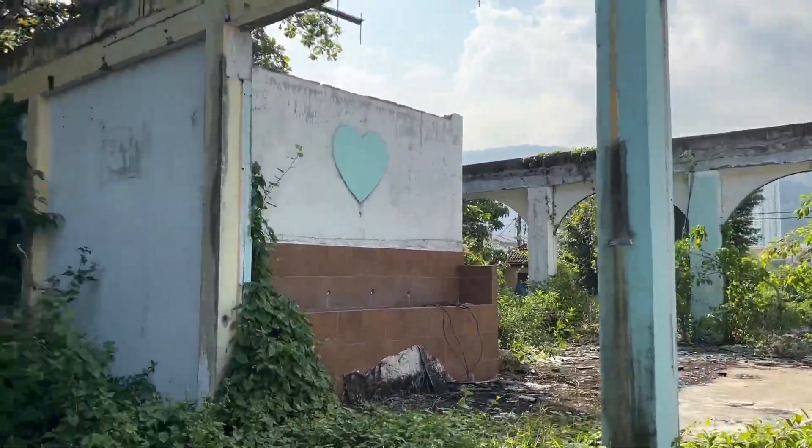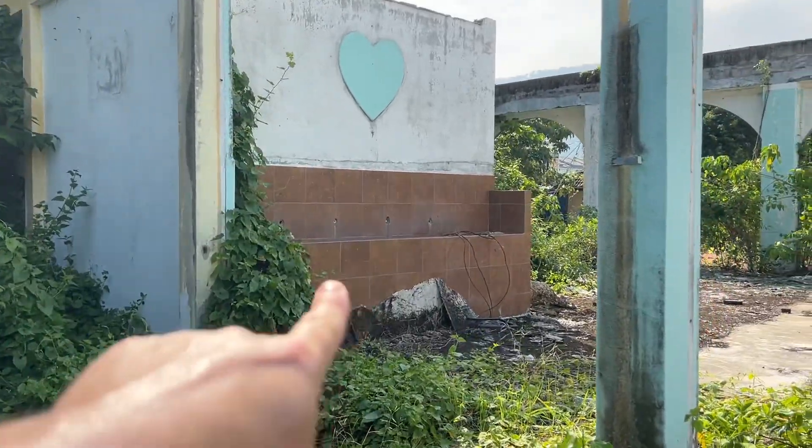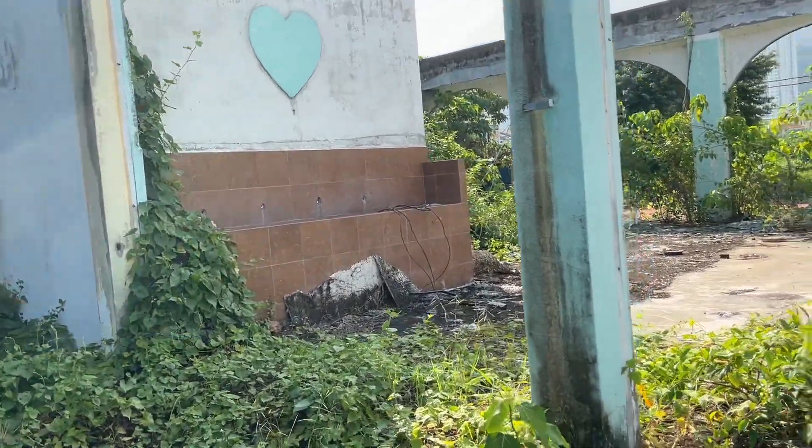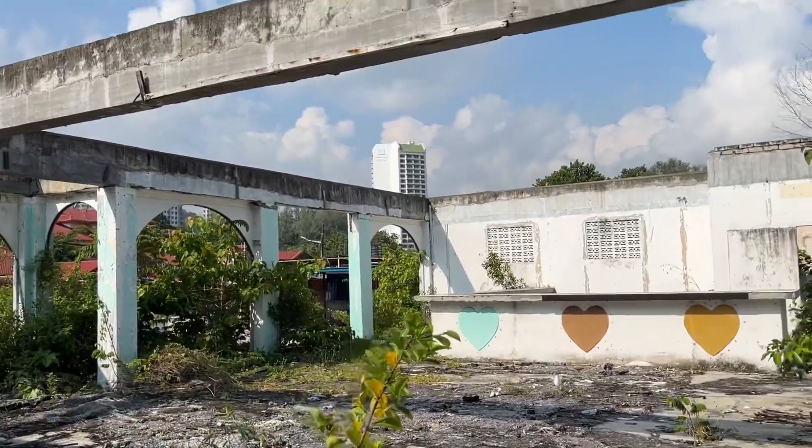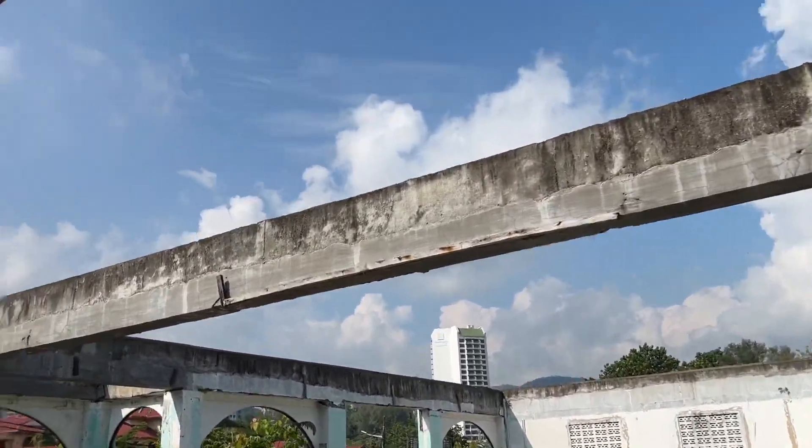Former site of a restaurant or bar — looks like there were sinks right here for washing your hands — here in Batu Ferengi, Penang, Malaysia. And look at that, great ventilation.